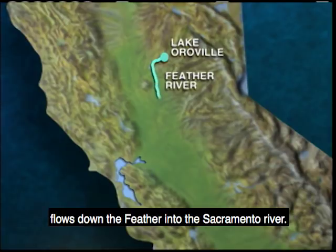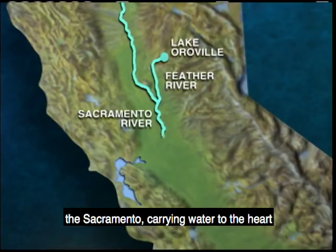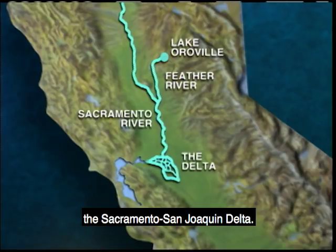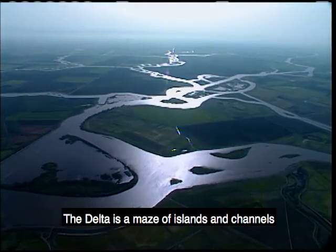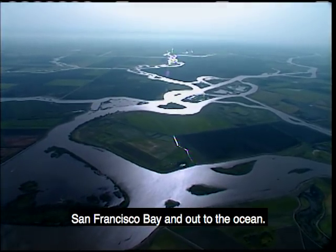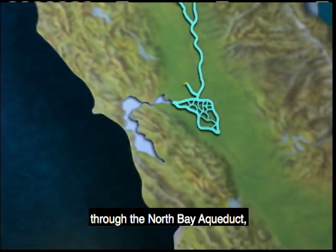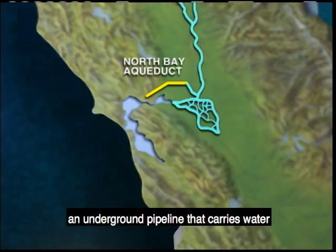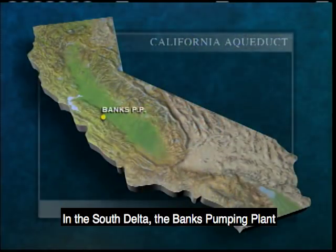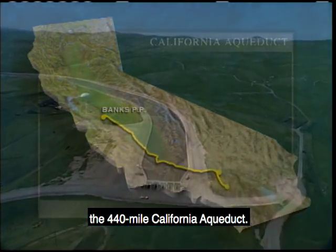Water released from Oroville flows down the Feather into the Sacramento River. Other rivers and streams merge with the Sacramento, carrying water to the heart of the water delivery system in California — the Sacramento-San Joaquin Delta. The Delta is a maze of islands and channels where the Sacramento and San Joaquin Rivers meet before flowing to the San Francisco Bay and out to the ocean. In the North Delta, pumps send water through the North Bay Aqueduct, an underground pipeline carrying water to Napa and Solano counties. In the South Delta, the Banks Pumping Plant lifts water into the 440-mile California Aqueduct — the longest man-made waterway in the United States.